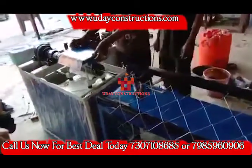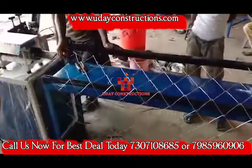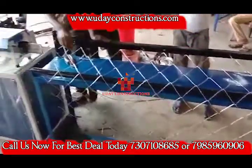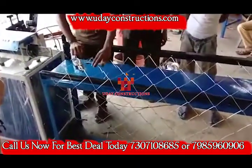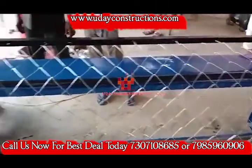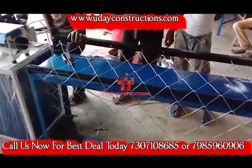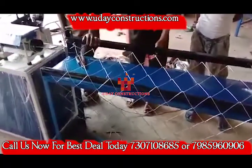Here you can see our Udeh Construction Company's manufactured chain link machine. Through this you can work with fencing. This machine can be customized by you. You can customize color, component, size, and many things.